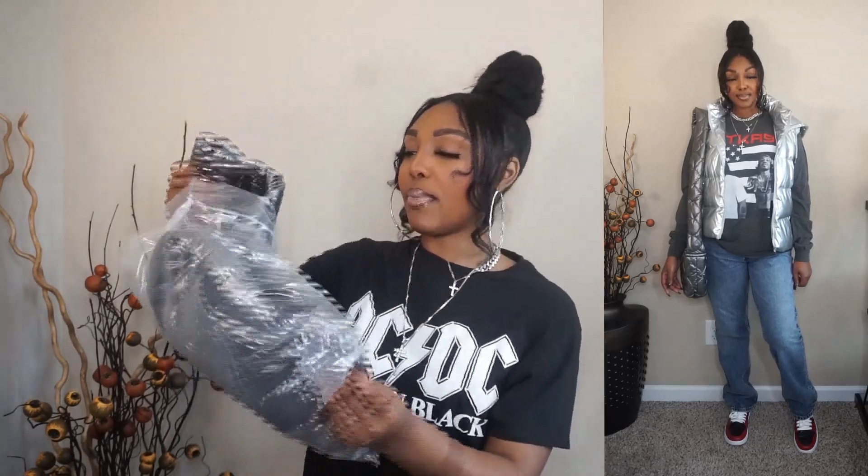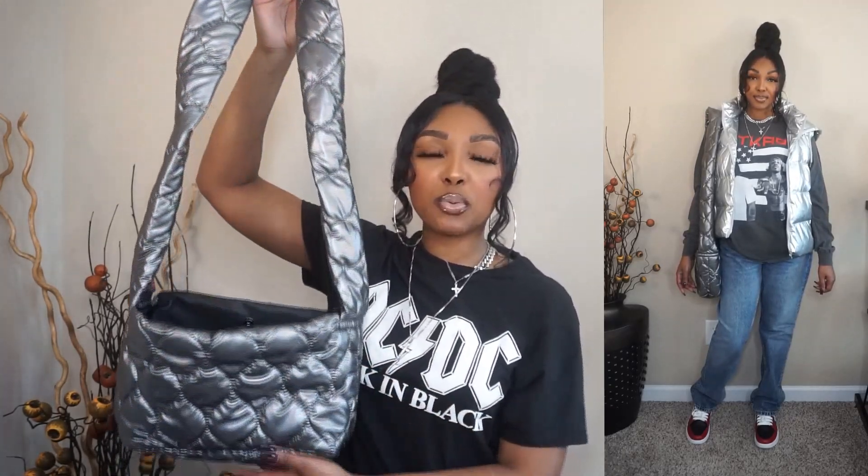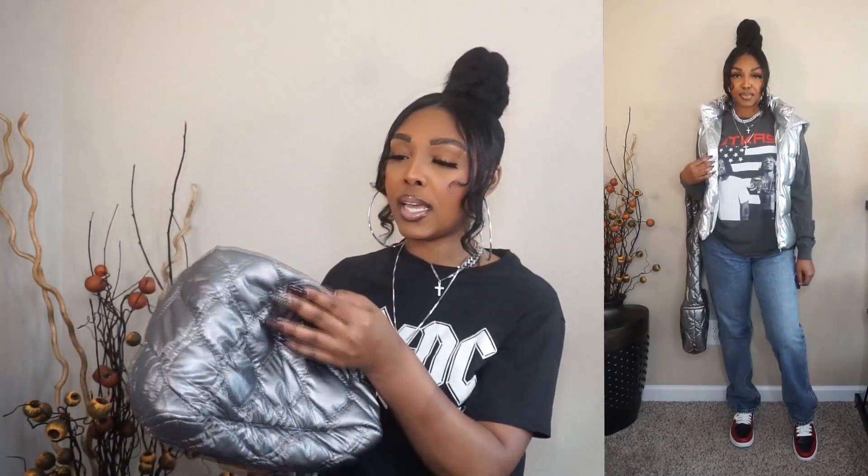I paired the silver vest with a top from Fashion Nova — I believe from the men's section — some straight-leg pants from Zara, and Nike Jordan One Lows. I also got a bag from Shein to go with it. I picked an aluminum-colored puffer bag because I didn't want something too silver. It paired nicely with my gray top. The bag has one button closure and no interior compartments at first glance — it's like a tote.